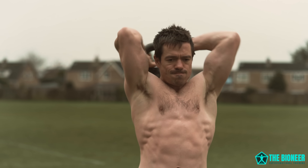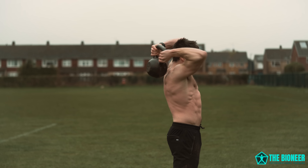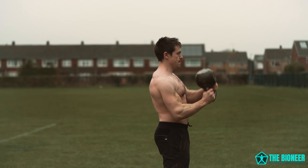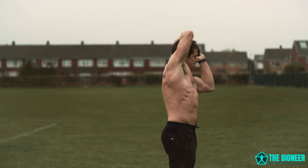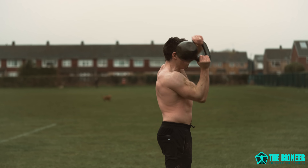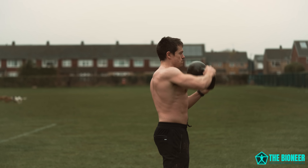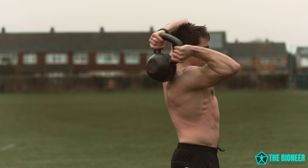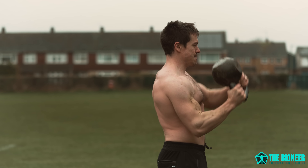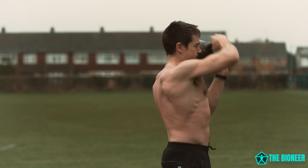Think about it this way: if you drop the kettlebell, you want it to fall behind you, not onto your head. Doing this should mean that your elbows naturally point up at the ceiling as much as possible, rather than straight forwards. And this matters because it stretches the triceps nicely, along with the lats, giving you more overhead range of motion. You can do these for high, high reps, making this a great form of conditioning that targets the upper body, something we don't see that much of.